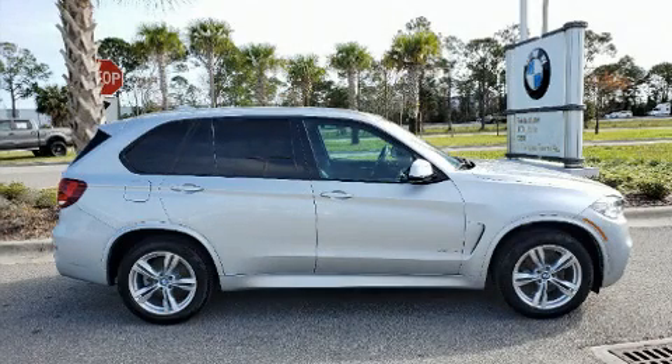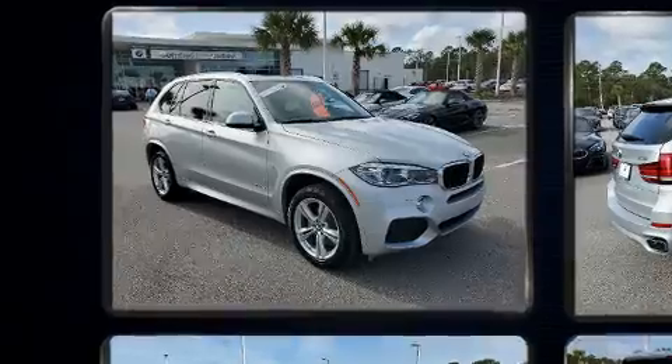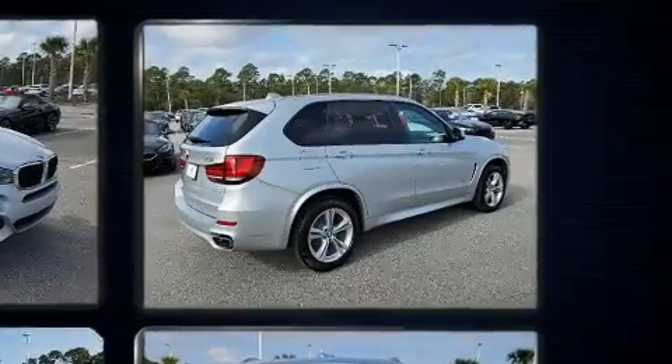Discerning drivers will appreciate the 2016 BMW X5. With less than 30,000 miles on the odometer, this vehicle invigorates its segment with sporty proportions, generous equipment, and exceptional safety.